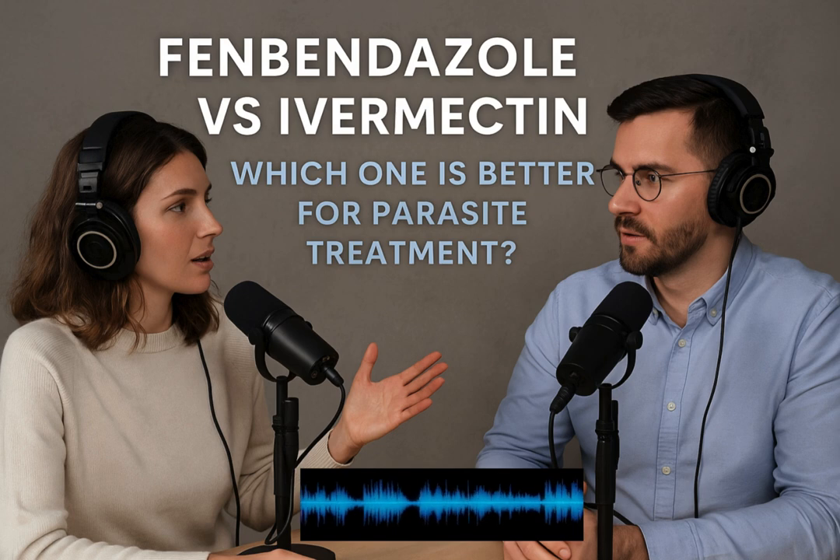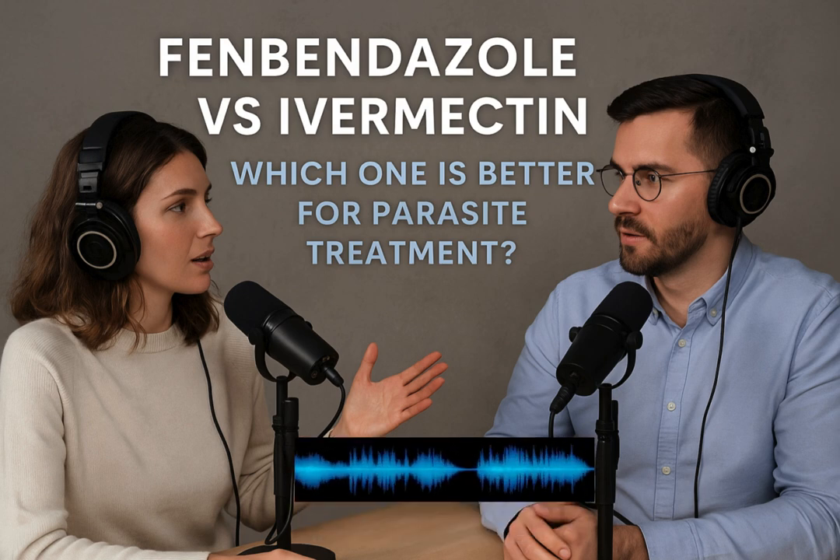Our mission today is simple. We're going to do a deep dive, really get into the weeds on two antiparasitic drugs you hear a lot about — fenbendazole and ivermectin. We'll synthesize the key facts, look at how they work, their approved uses, off-label stuff too, and even some surprising research areas that are getting attention. The goal is to give you a really solid, well-rounded understanding.